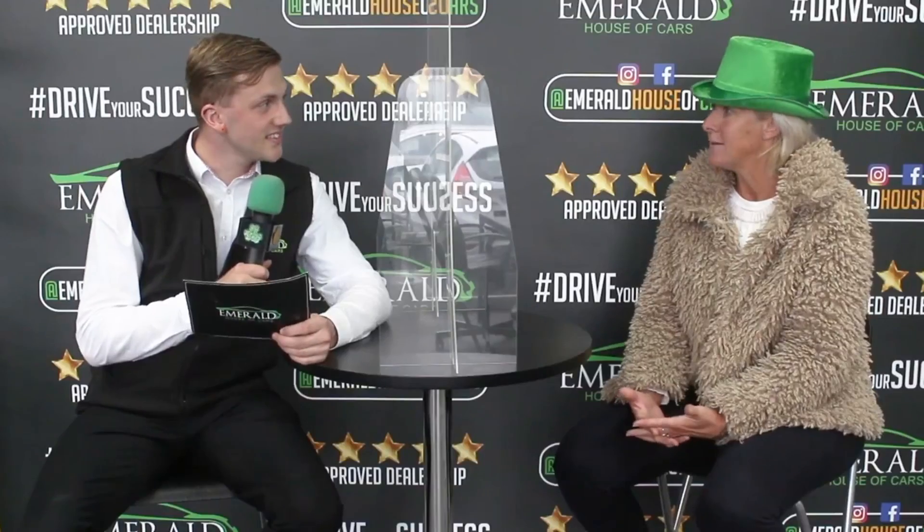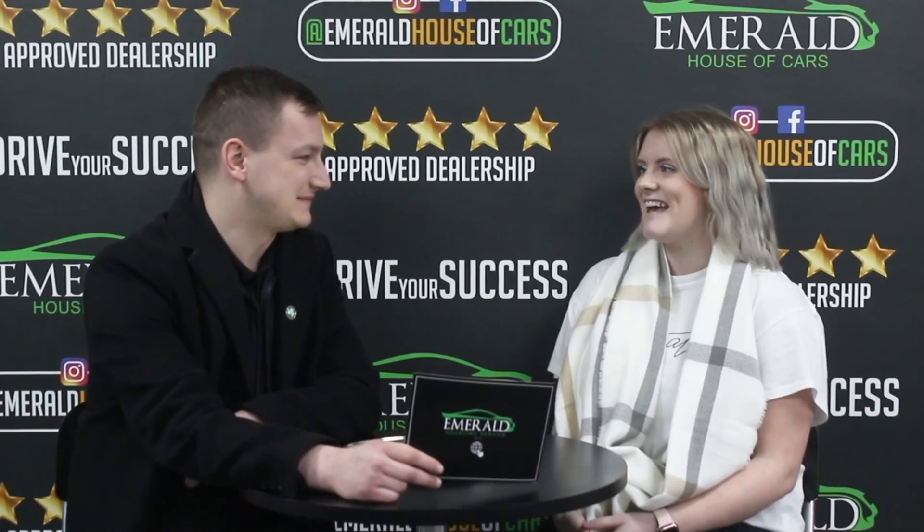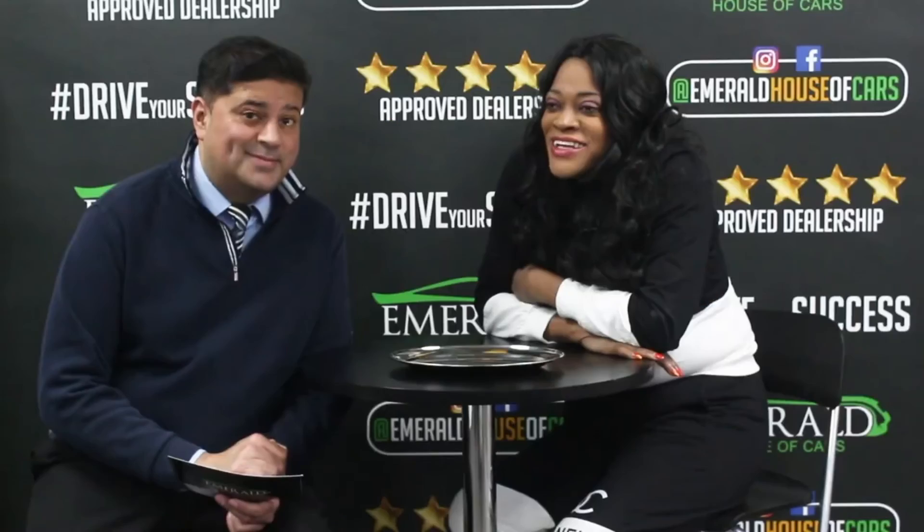Customer after customer rated Emerald 10 out of 10, with many saying they'd give even more than 10 if they could — with answers like '11 out of 10', 'straight million', and 'if I could give you more than a 10 I definitely would.' One customer added: 'I came back this time and I'll be back again.'